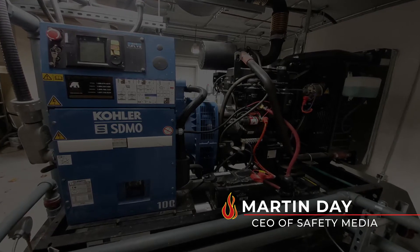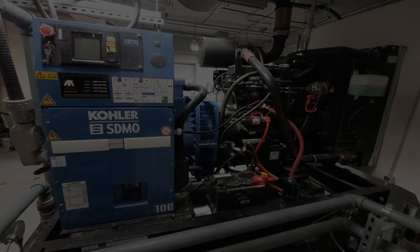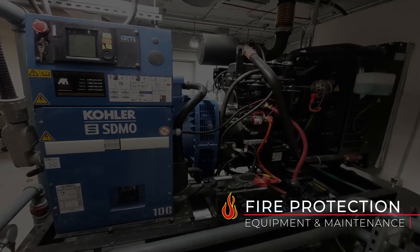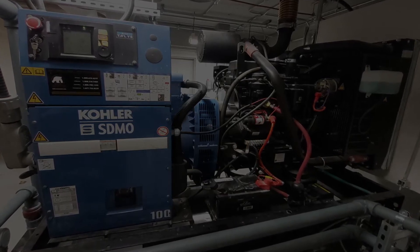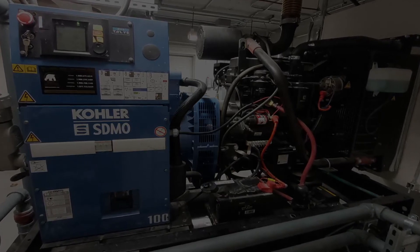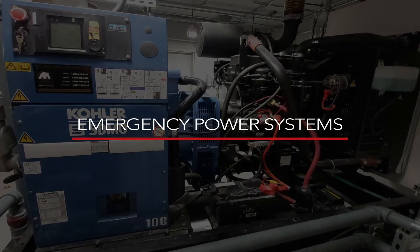Hi, my name is Martin Day, CEO of Safety Media. I am pleased to re-release this series of short video clips on fire protection equipment maintenance. These short segments are designed to teach key maintenance procedures and functions of fire protection equipment while referencing Safety Media's logbooks. We hope you will appreciate this segment on emergency power systems.